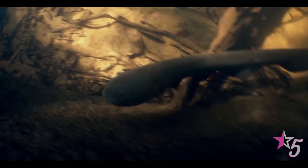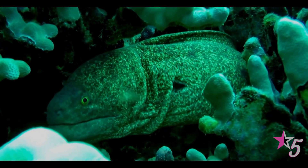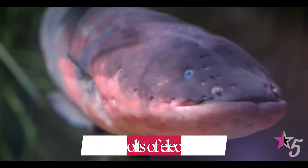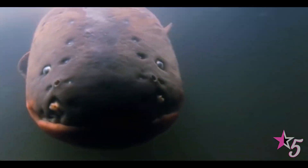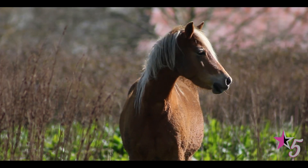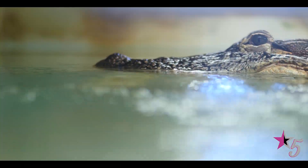the eel releases weak electric discharges and communicates with other eels using electric signals. However, when it feels threatened, it can discharge up to 860 volts of electricity, which is more than enough to stun an adult horse. This works well in keeping not just other fishes away but also alligators and turtles.